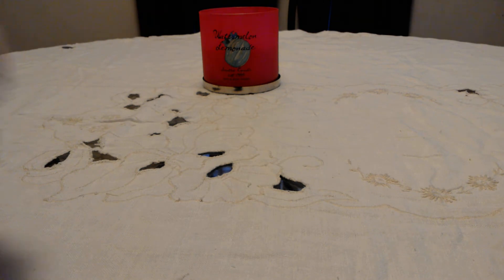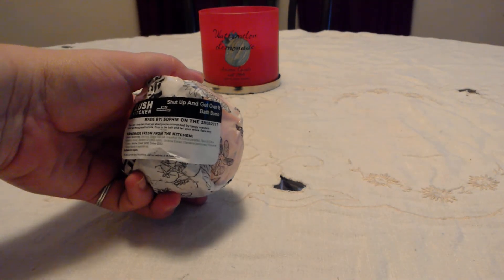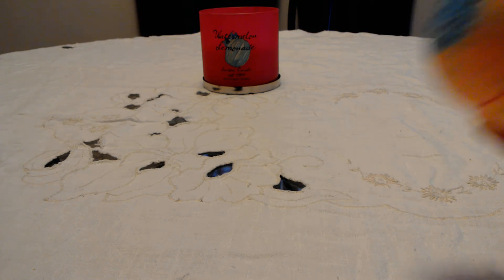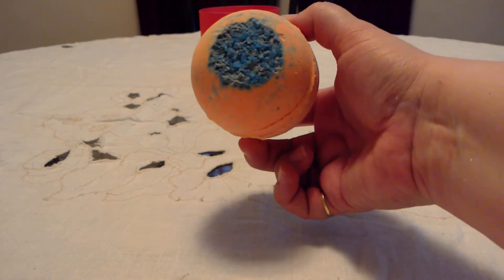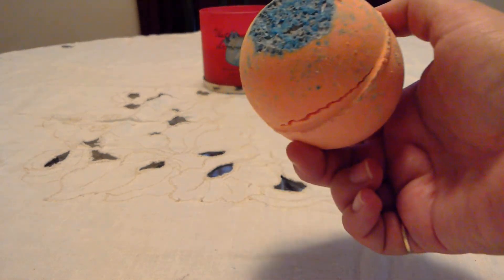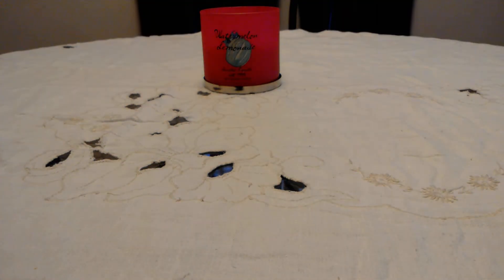This first one is the Shut Up and Get Over It bath bomb. I'll open it up so you can see it — it's super messy. This one smells just like the Happy for Sad body wash, it smells so good. It's an orange bomb with blue-green salt on top, and there's all kinds of salt in the package as well.